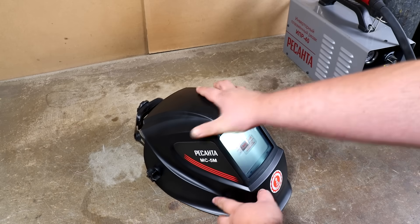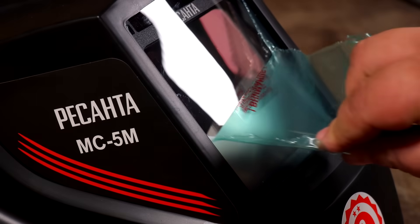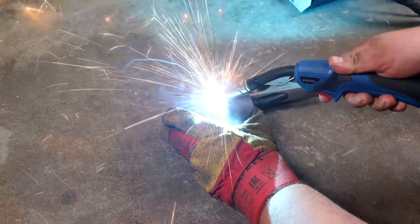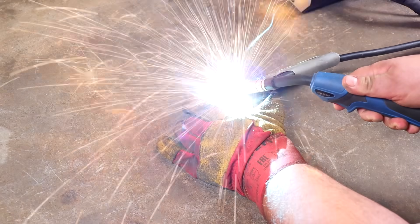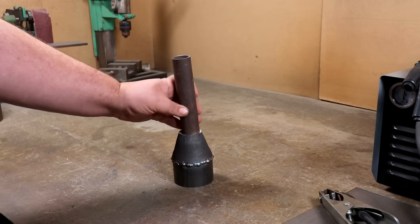I want to brag — I purchased a new welding helmet with excellent visibility. That feeling when you remove the protective film! A good mask is much more pleasant to work with. And to think, people once cooked without a chameleon mask. Sadness!